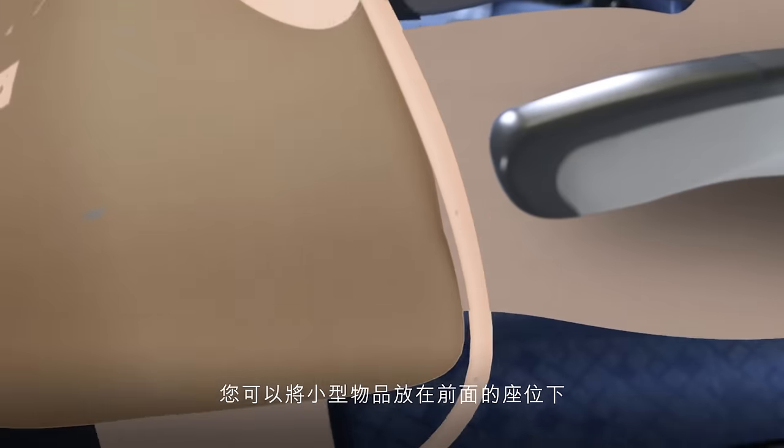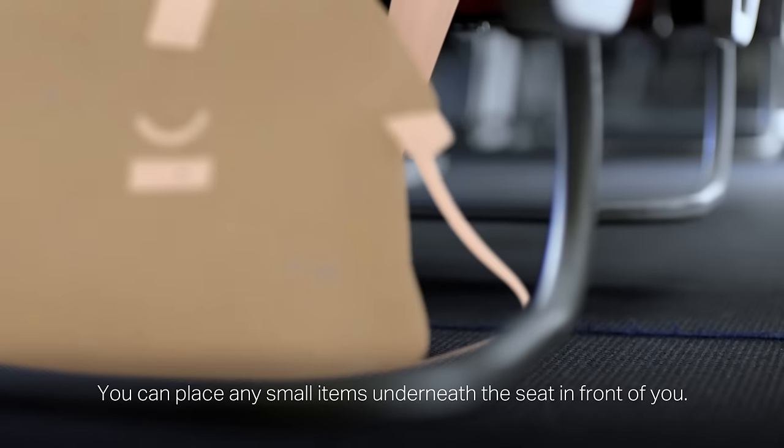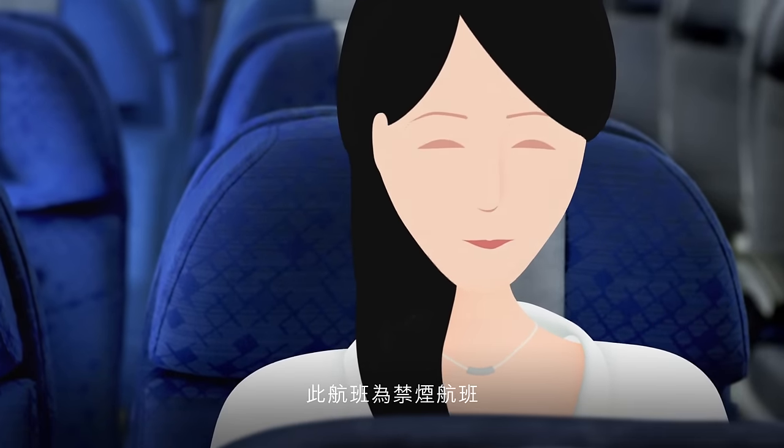You can place any small items underneath the seat in front of you. This is a non-smoking flight.